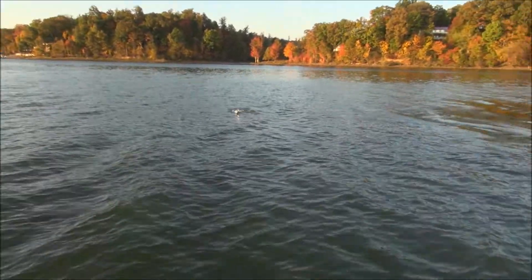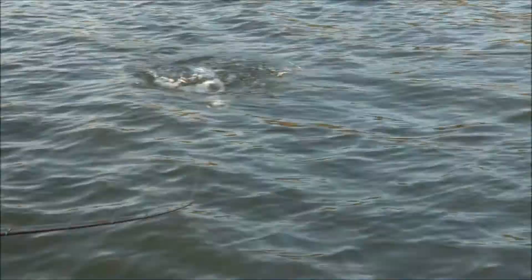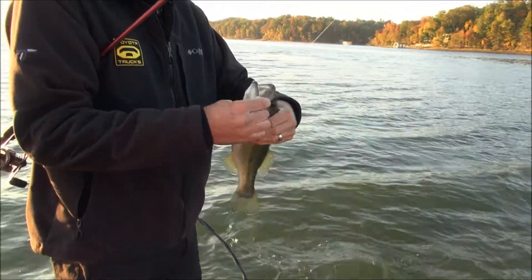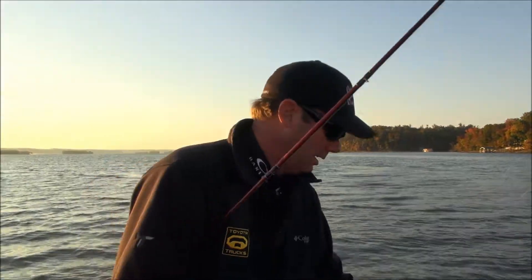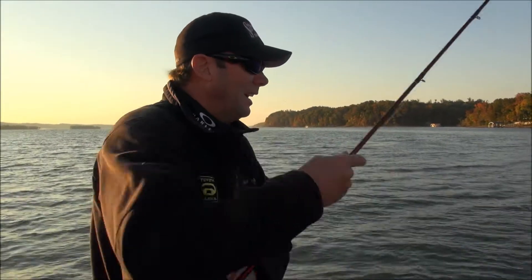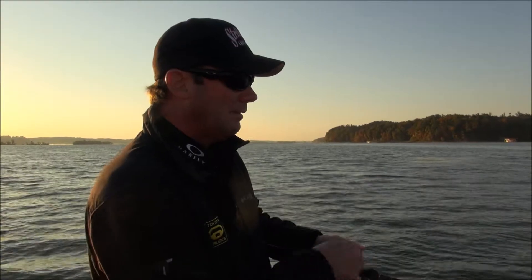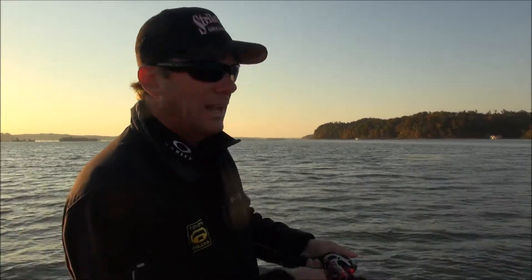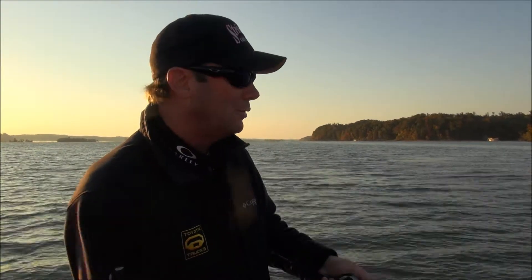There's one! Right on the point — that's right where the fish should be. Oh, he hammered it! That's a good keeper fish. He just hammered that spinner bait. I came right to the end of this little grass point, threw the spinner bait right across the upwind side of it, and he pounded it. That's a good sign — when they hit it like that, you've got the right bait and the right color.